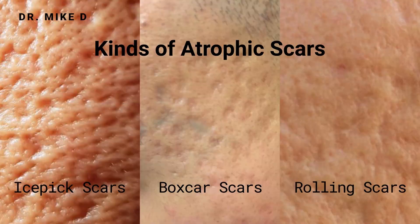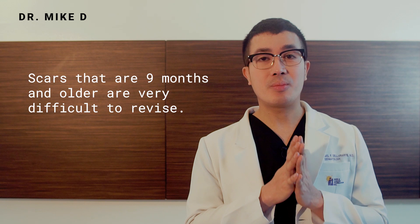I've seen a lot of patients in the clinic who went around and already did a lot of treatments, but it seems like these treatments are not effective for them. The problem with acne scars is that when they get established — when they are nine months old — it's very difficult for them to be revised because the homeobox gene or the shape genes already assume the scarred topography as the normal topography of your skin.